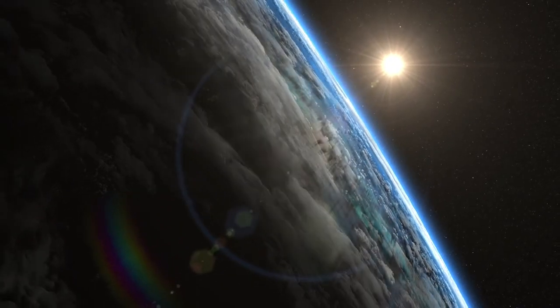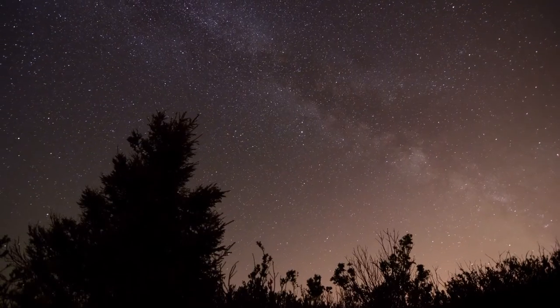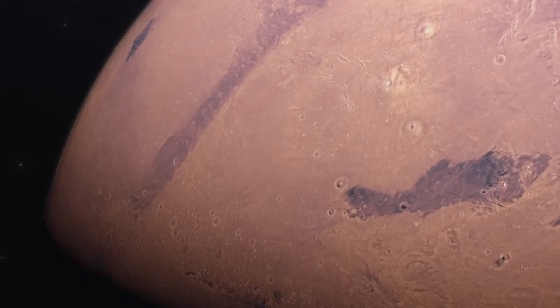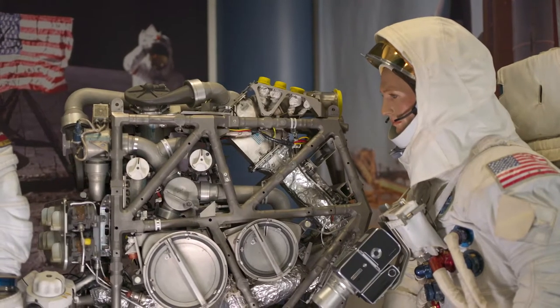The journey to the moon began with one step, and the stars are where we're headed. There are no limits to our efforts to explore space. This frontier has always called us not only to work and learn, but to live.